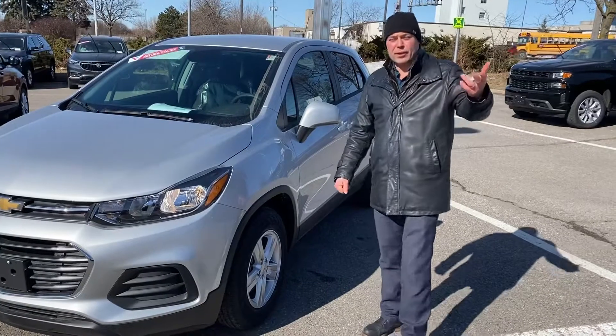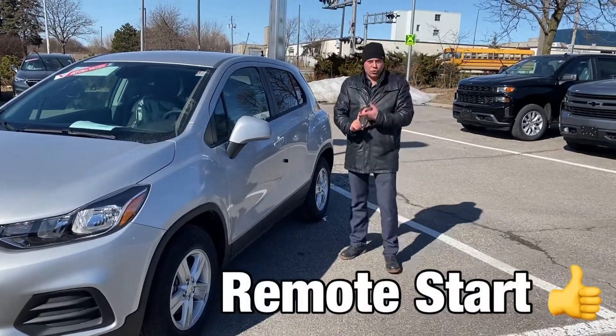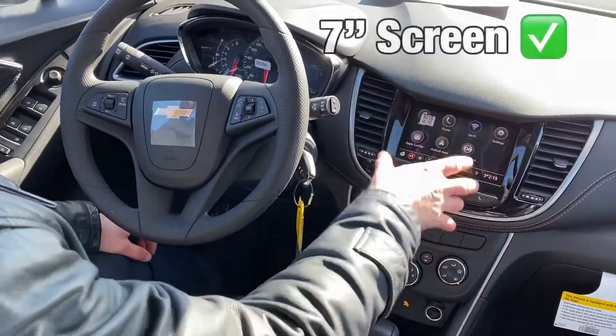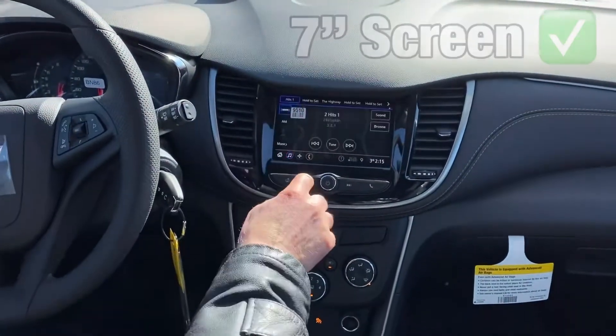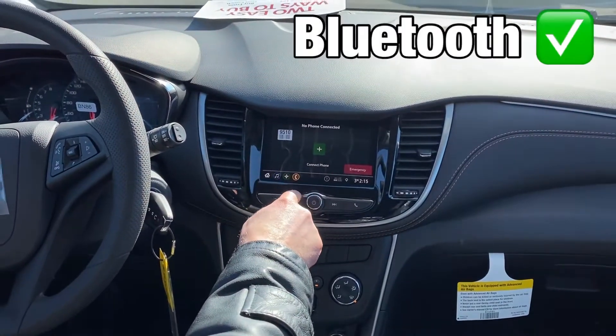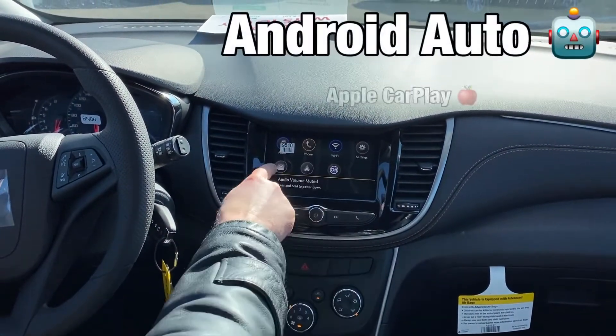So on a day like today, you've already done your remote start, which means when you get in, the heater's already blowing. So let's check out what you get on the inside. Our infotainment system is the seven-inch MyLink, and this gives you your audio screen, plus you also have your Bluetooth capabilities up to two phones, plus you can see you have your Android Auto and Apple CarPlay.